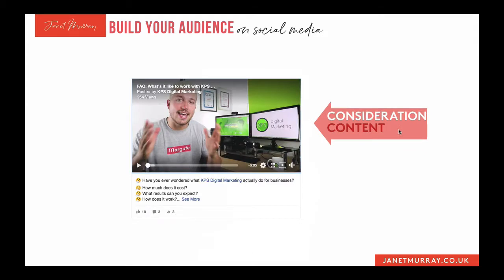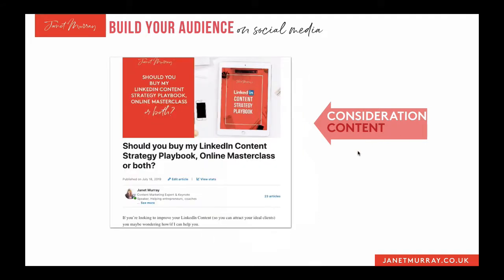Some examples of consideration content: this is Dan Knowlton, and although I've been creating these three types of content for years without really knowing it, it was Dan that I first heard these three phrases from — awareness content, consideration content, and purchase content. I'd been doing it but hadn't labelled it as such. He's created a video on what it's like to work with his company — a classic example of consideration content. This is also an example of consideration content I created when people kept asking me on LinkedIn: 'Should I buy your LinkedIn content strategy playbook, or should I buy your online masterclass?' Instead of keep answering this, I created a post about it.